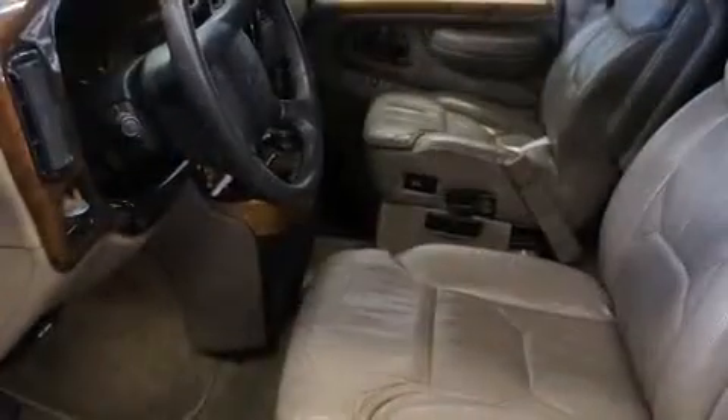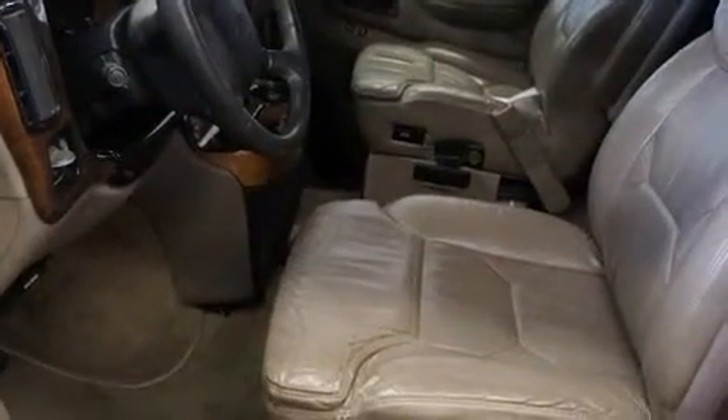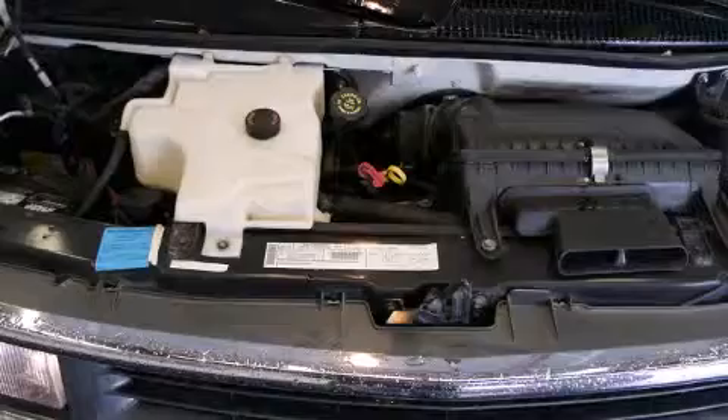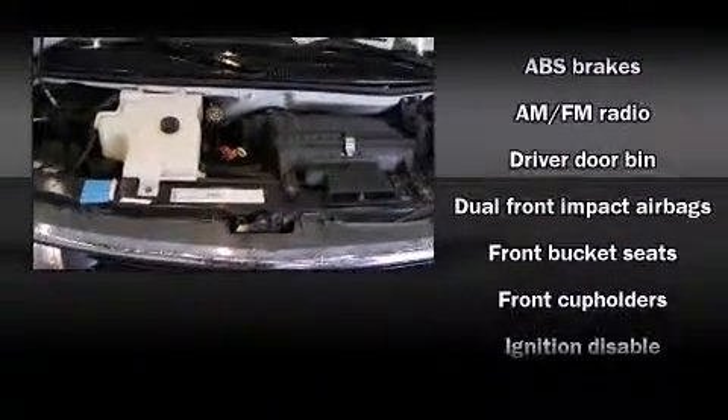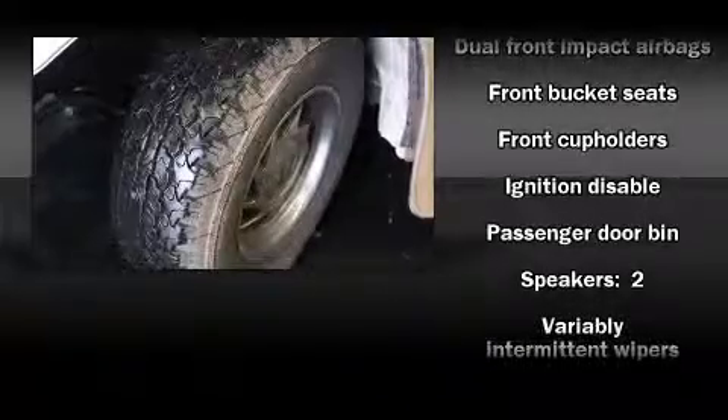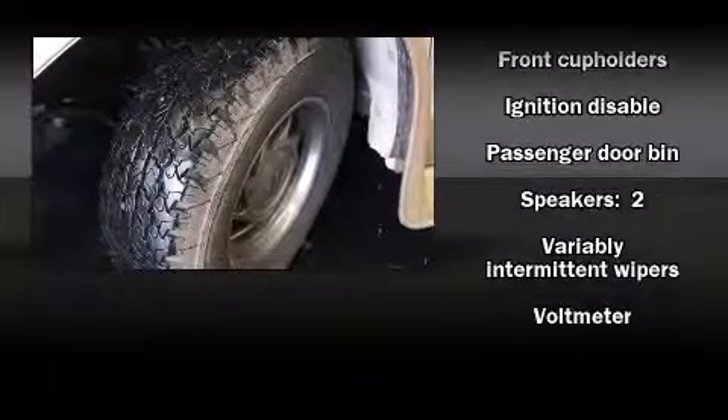Storage solutions are integrated throughout the interior, demonstrating thoughtful attention to detail. Chevrolet ensures the safety and security of its passengers with equipment such as dual front impact airbags, ignition disabling, and ABS brakes.